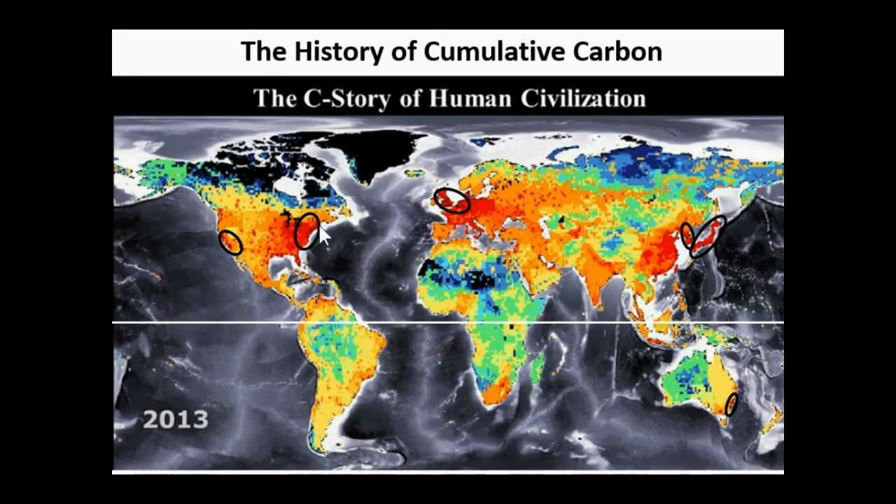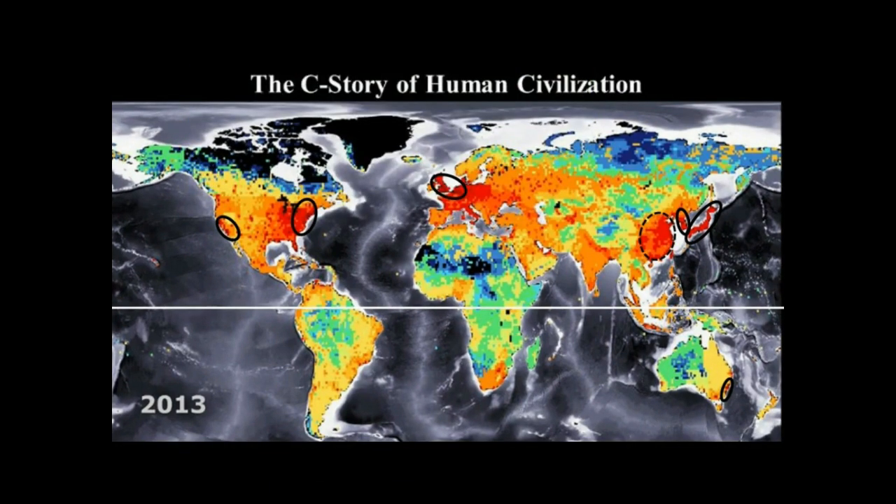Then we have the Eastern United States, and there's a small region in California. Japan is nearly as high, as is South Korea. There's a small patch of very high cumulative emissions in Southeast Australia — I think those are where the coal mines are. The now big industrial regions of Central and South China are almost on a par with the very top emitters, and in only a few years, China's cumulative emissions will have reached equivalence with the other top emitters.